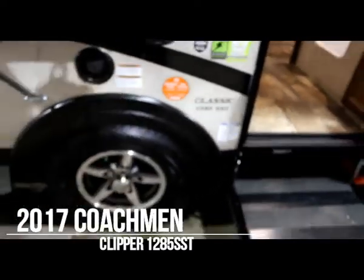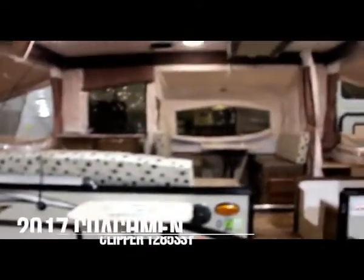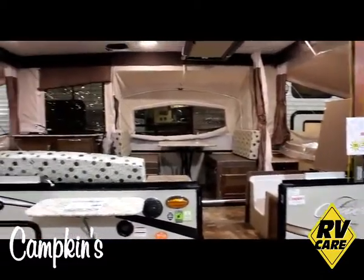Hi everyone, welcome to Campkins.com. This is the online video walkthrough of the 2017 Clipper Classic 1285 SST — a long name for a nice long tent trailer. This is our biggest tent trailer that we sell at Campkins.